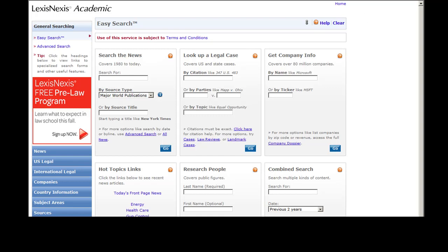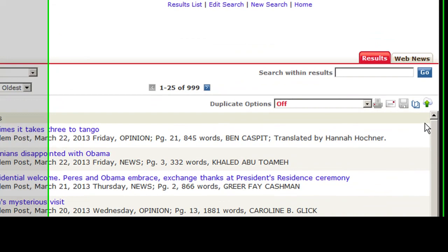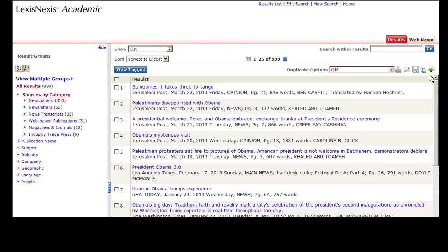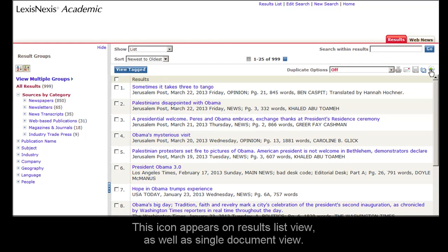The first step to delivering a document to cloud storage is to run a search. I'll run a quick search just for this demonstration. As you can see here, there's a new icon on our icon bar. It looks like a cloud with a green arrow — that's the delivery to cloud storage icon. You can see this icon in the results list view or in document view.